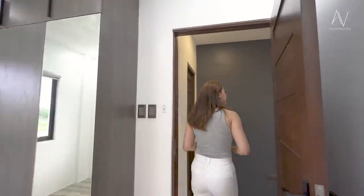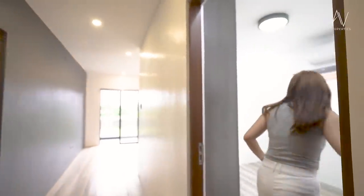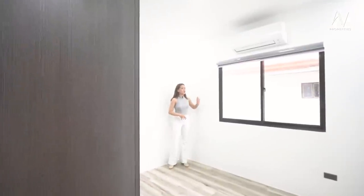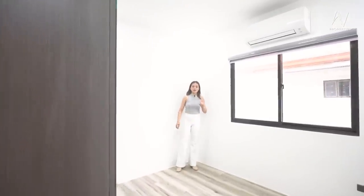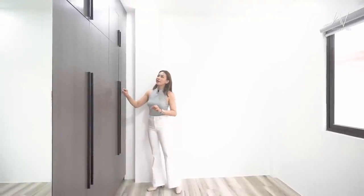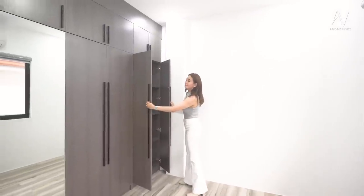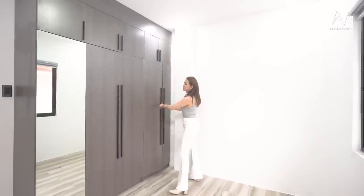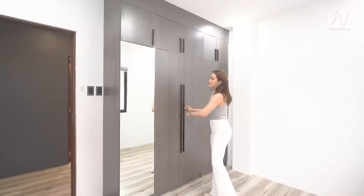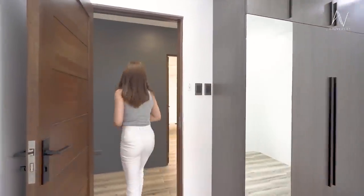Now let's see bedroom number three. I like this because it looks clean. The white painted walls are a great contrast to the gray, brown, and white combination of colors for the built-in closet. Similar to bedroom number two, you have a lot of space and this full-length mirror as an added feature — really nice.